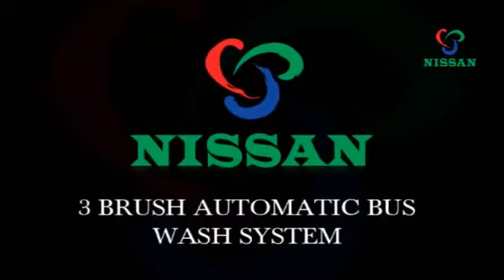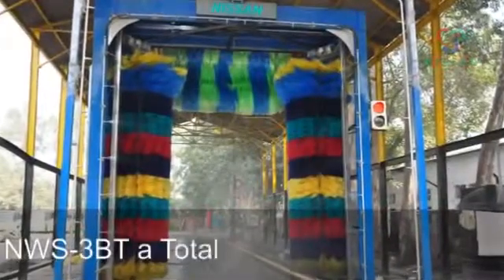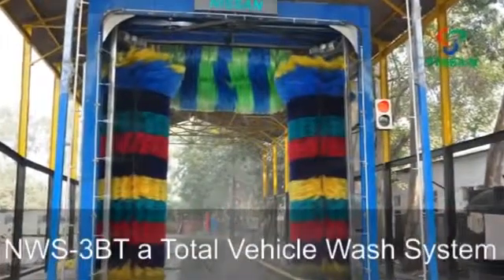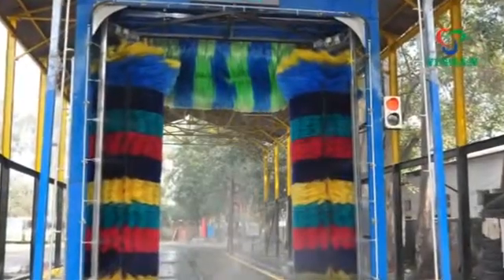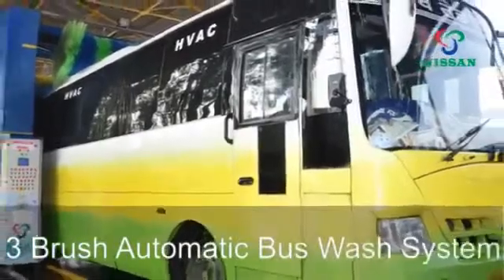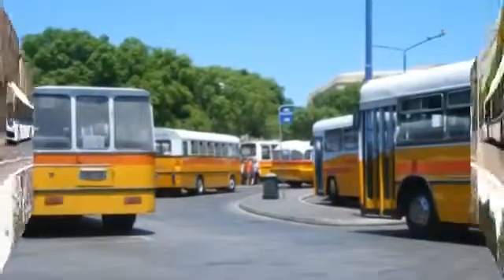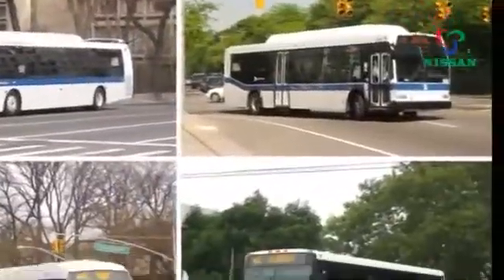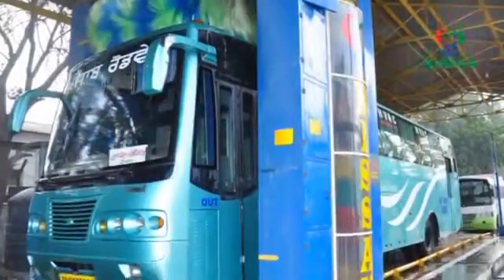Nissan Clean India is proud to present the NWS 3BT, a total vehicle wash system. Nissan Clean India's 3-brush automatic bus wash system is designed to clean any size of buses in a fleet — even multiple different size buses — and make them clean and look good. The NWS 3BT can handle them all.